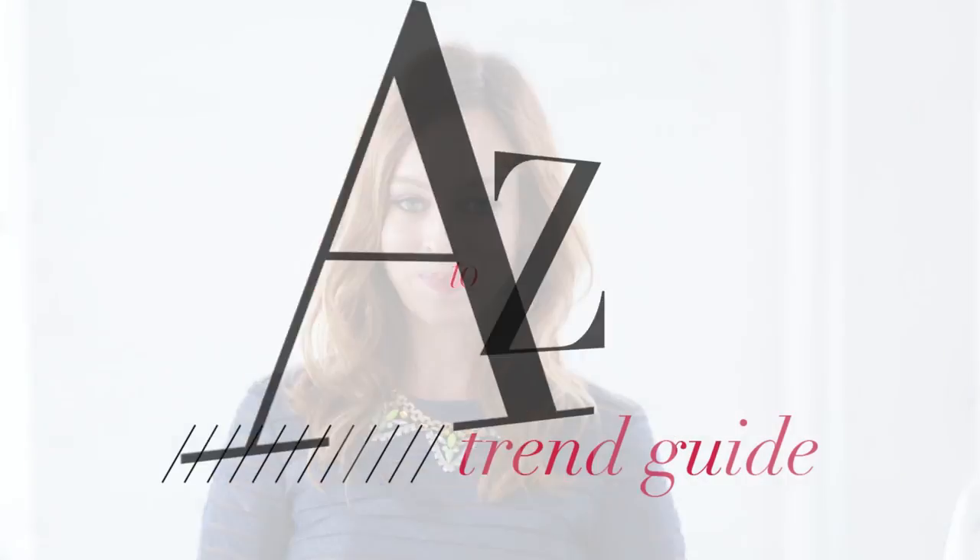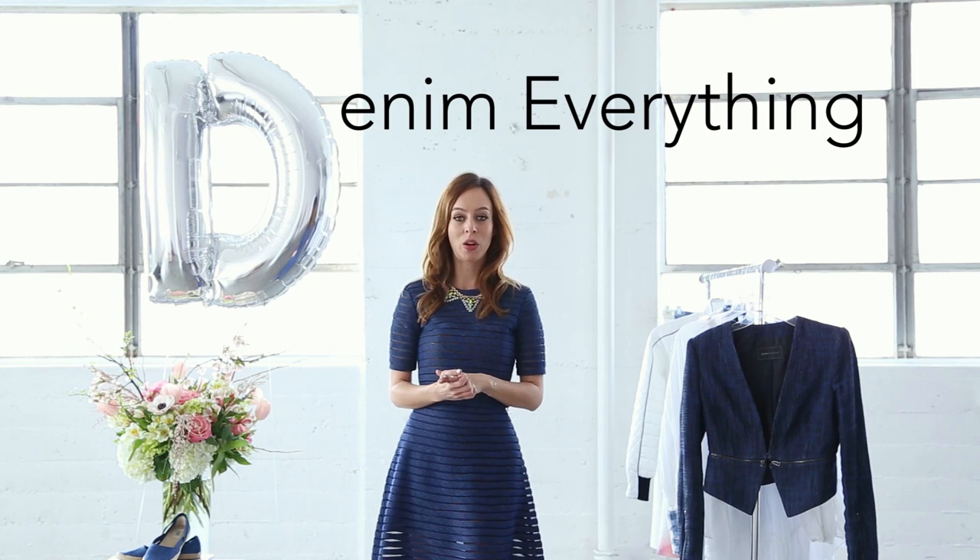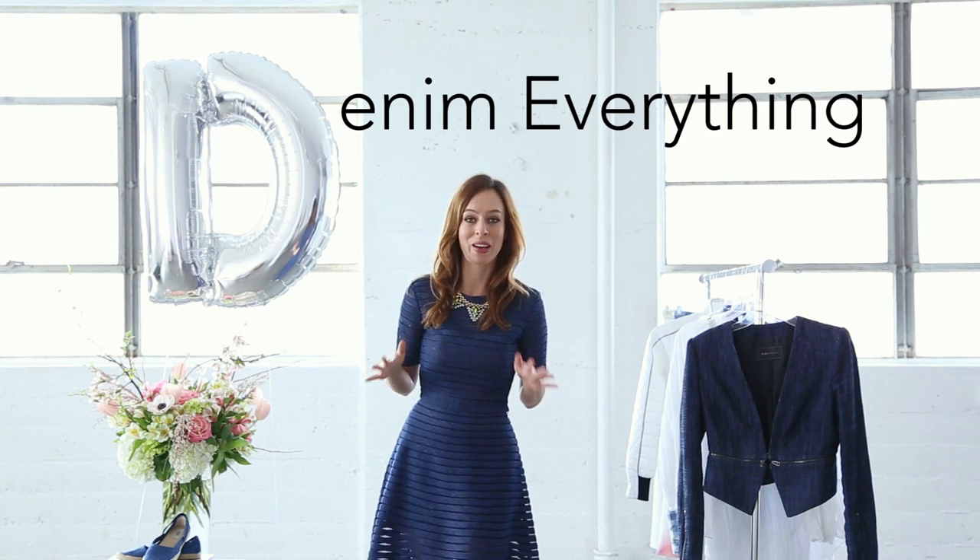Today we're at the letter D. D is for denim everything. So why am I saying denim everything? Well, literally everything on the runway was denim. You can do denim handbags, denim shoes, denim skirts, denim tops — anything you can imagine wearing, you can do it in denim.